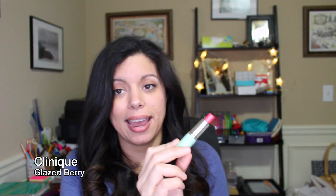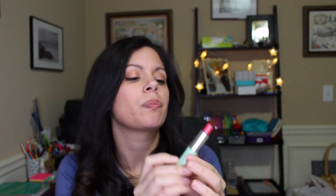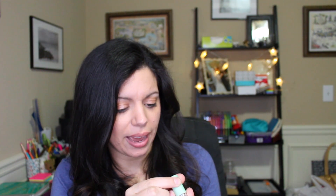Next is another lip product — the Glazed Berry lipstick from Clinique. As you can tell I've used this quite a few times. It's a perfect everyday color: if I want a little bit of color for work, going out with friends, or just hanging out without looking too bare-faced, this is what I reach for. It's very creamy and soft, doesn't dry out my lips, and it's not a matte. It's one of my absolute go-to products.